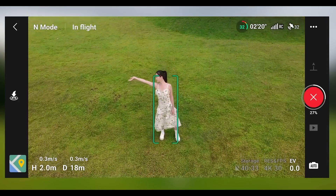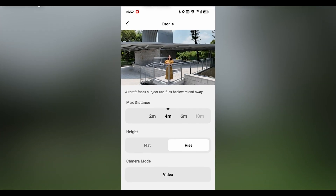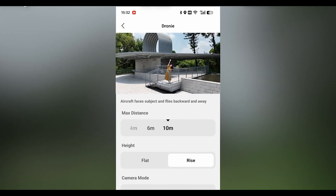The DJI NEO is equipped with a range of intelligent flight modes designed to enhance your flying experience. Features like Active Track for automatic subject tracking, Quick Shots for cinematic captures, and Hyperlapse for stunning time-lapse videos make it easier than ever to create professional quality content. These unique features not only simplify complex maneuvers, but also unlock new creative possibilities for your aerial shots.